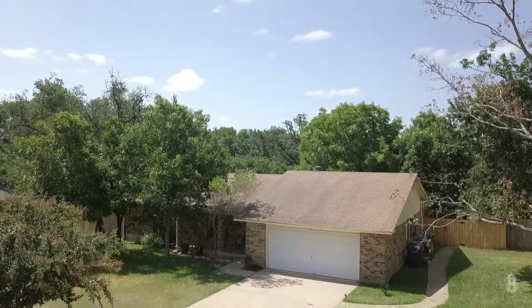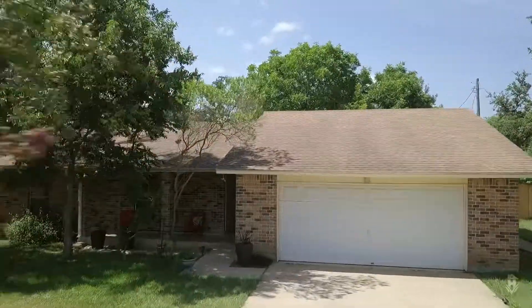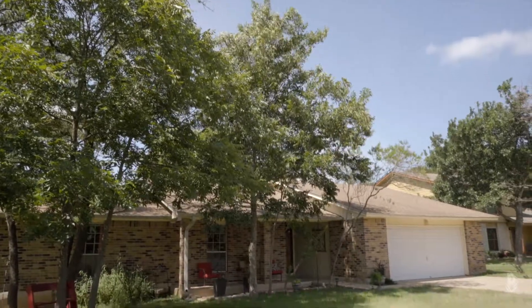Thank you for joining us on this tour of 5007 Smoky Mountain. If you have any questions about this home, please reach out.